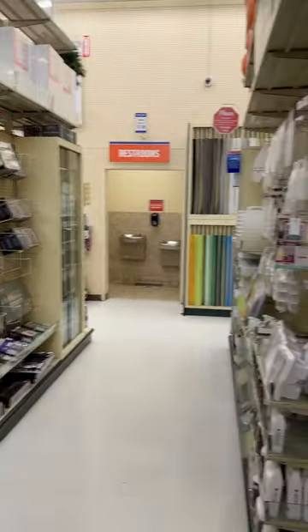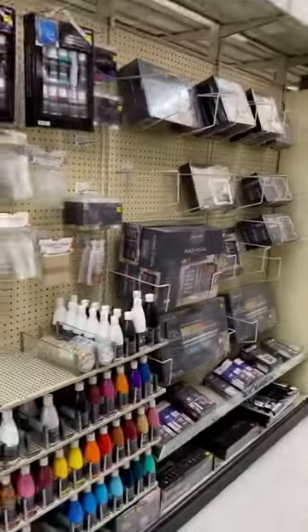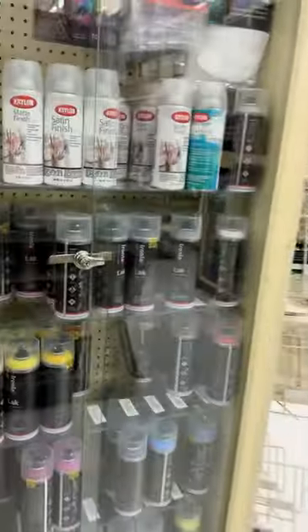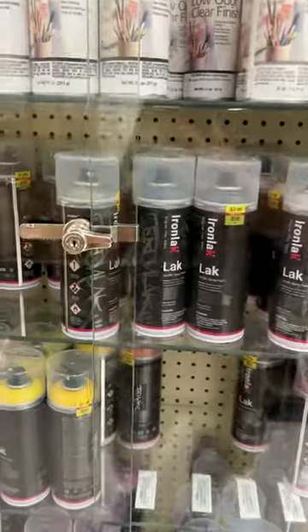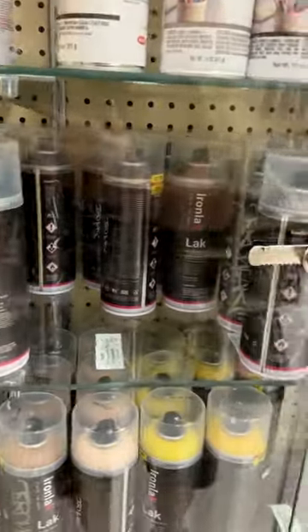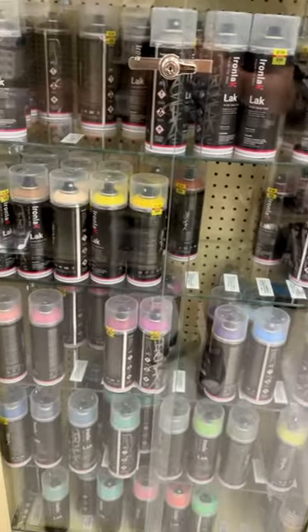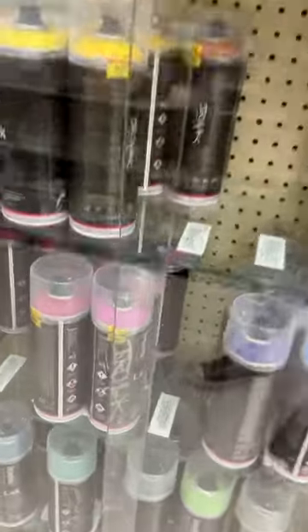Tip on buying art supplies. Come here to Hobby Lobby. Go all the way down the art aisle where the paints are. Come here and you will see behind this locked case pretty affordable spray paints. So these are some of the spray paints that I use.